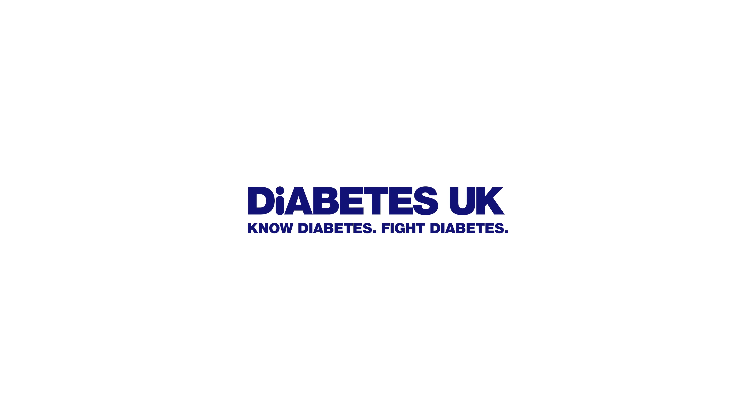Your targets for your HbA1c will be based on your age and your unique circumstances, such as your job or your lifestyle. How often your HbA1c is checked will depend on how you're feeling, other health conditions you may have, your current medications, or your last result.